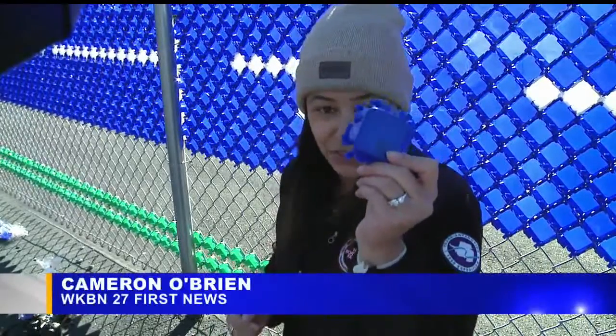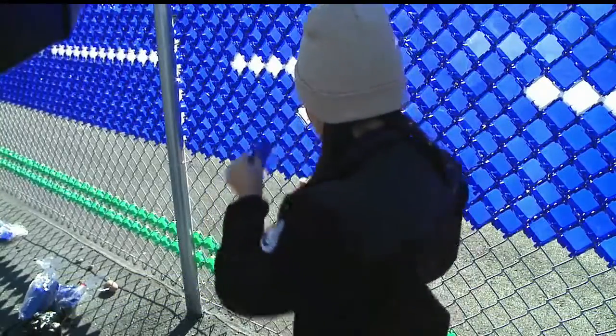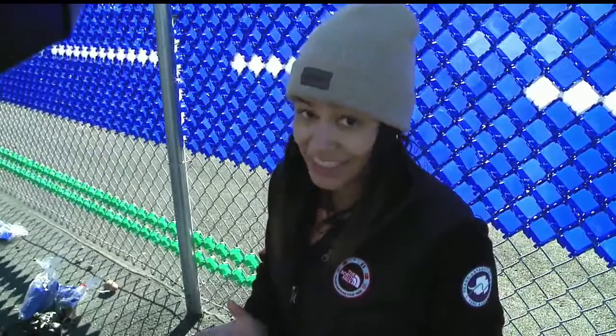All morning long, folks have been putting these plastic squares into the chain link fence. You have to pop them in like this. That is just one of 25,000 pieces that are going to go into this fence. The wide open spots are very easy, but when you have to fit it in between other pieces, your hands start to feel it a little bit.